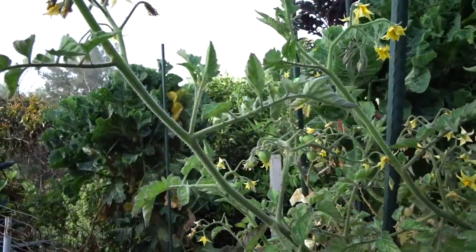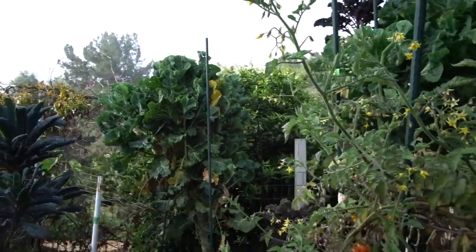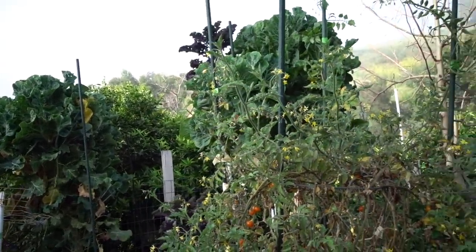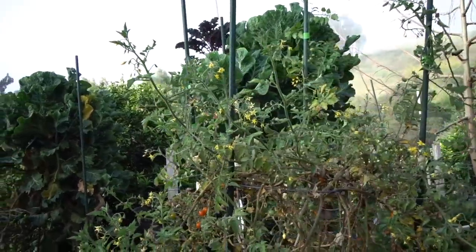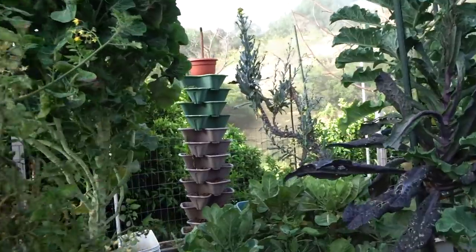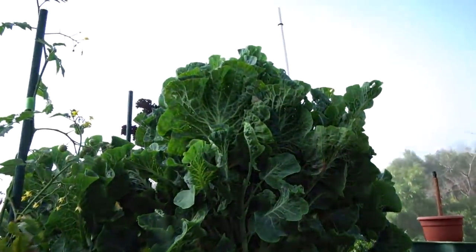You can plant the cutting in some damp soil using the paper cup method — keep the cups damp, then put the whole cup and all in the ground once it's set root. I'll do another video on that. Here is my other tree collard — look at this one.